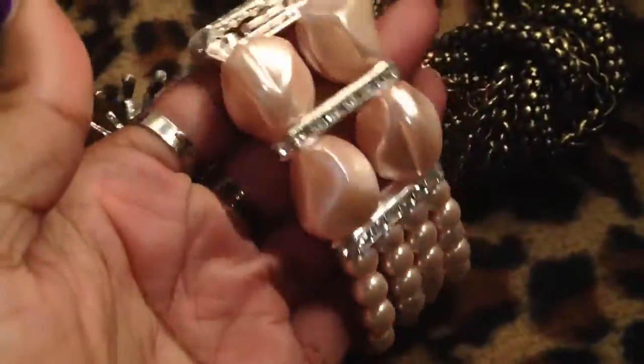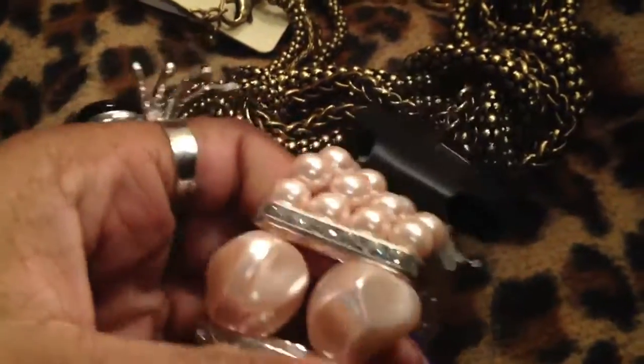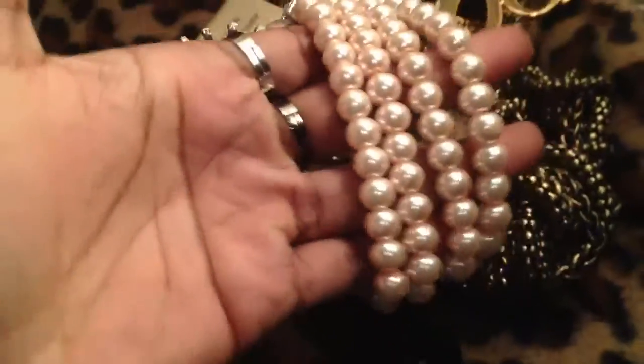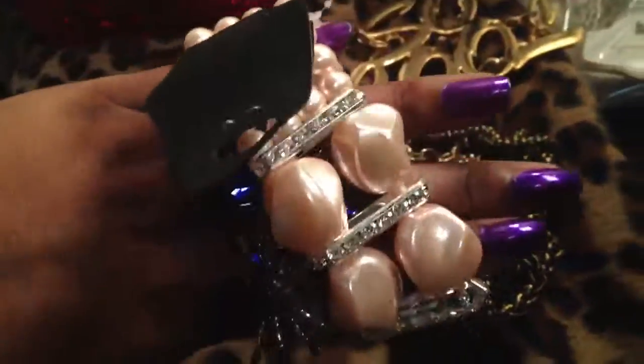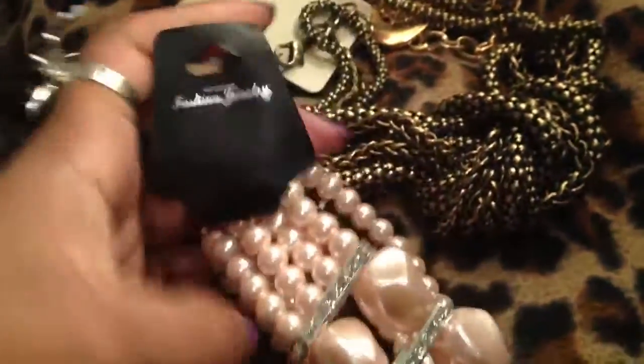I bought this really pretty bracelet yesterday. It's fake pearl — pink pearls with rhinestones and then these larger pearls. I feel like it's reversible because you can wear it either way. And I only paid two dollars for it, so I think that's really nice.